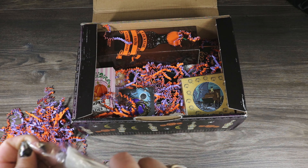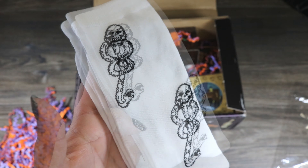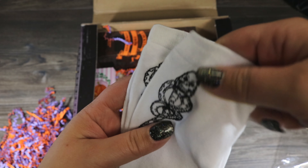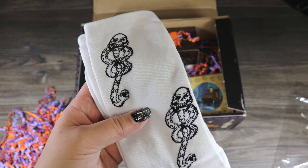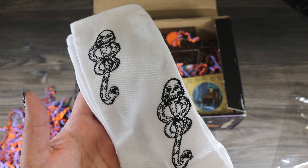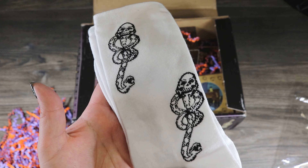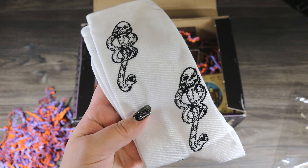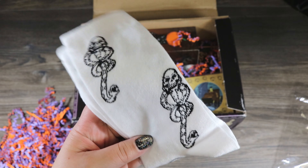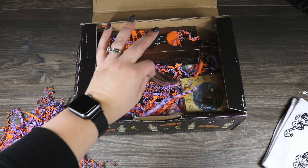It looks like we've got some Dark Mark socks — a really nice white sock with the Dark Mark logo. These are super soft with a very nice tight weave on the sock. I kind of wish it wasn't a white sock though, because I feel like it's just going to look dirty after a couple of wears. I almost wish it was a black sock with either a gray or white Dark Mark, or even red since that's what it technically was in the book. These are nice; I think my husband will probably confiscate them — he's a Slytherin and loves the Dark Mark.